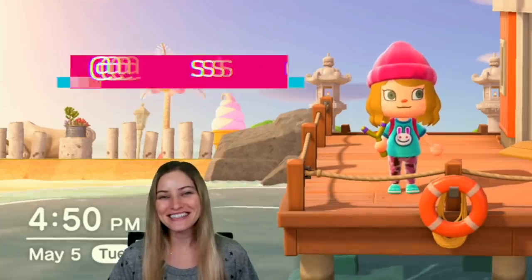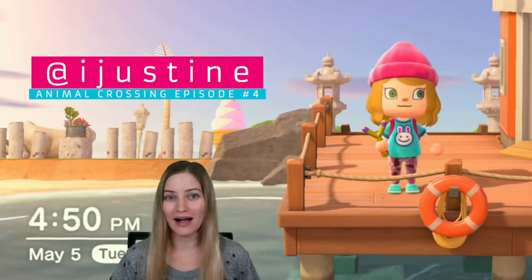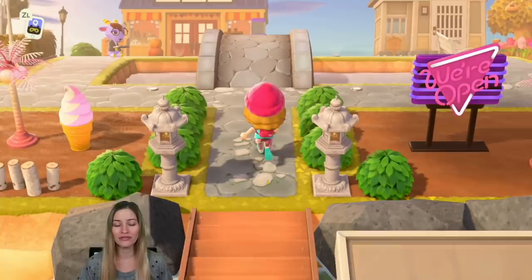Hey guys, it's Justine, and guess what? We are making another Animal Crossing video. It's been a while, I've had so many requests to do this. I actually did record a house makeover video, but I never ended up posting it, so I'm gonna use that to reference my next video of when I show you my updated house.